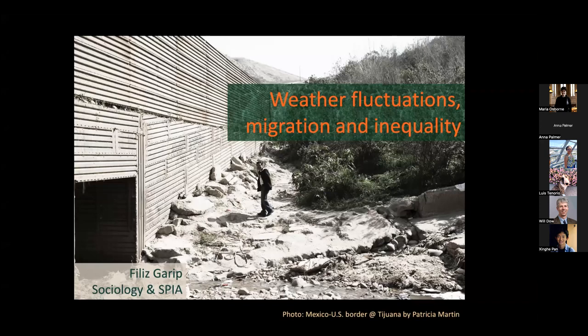Phyllis Garrup is Professor of Sociology and Public Affairs at Princeton. Her research lies at the intersection of migration, economic sociology, and inequality. Within this general area, she studies the mechanisms that enable or constrain mobility and lead to greater or lesser degrees of social and economic inequality.